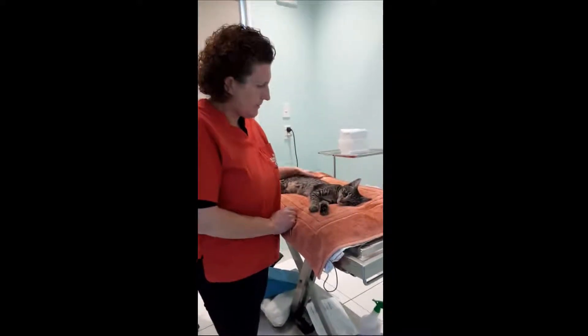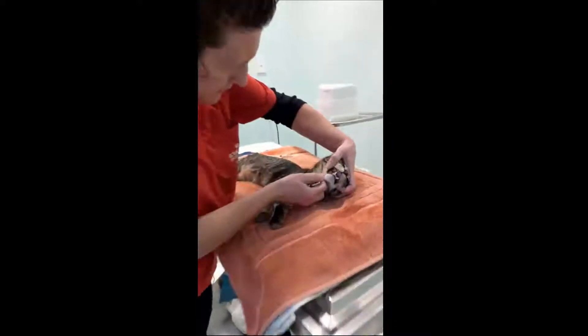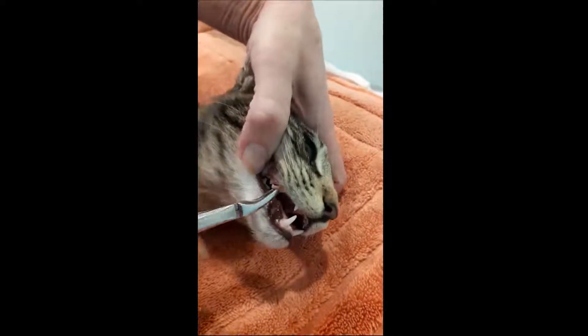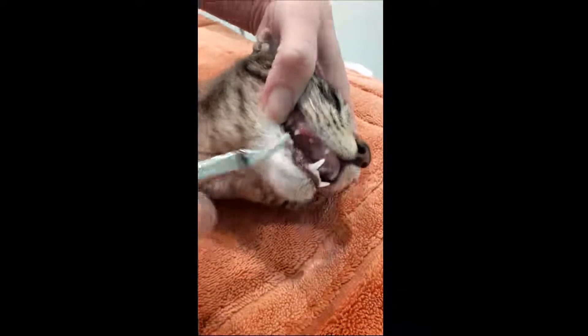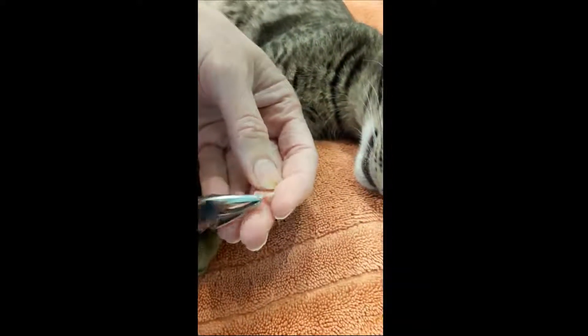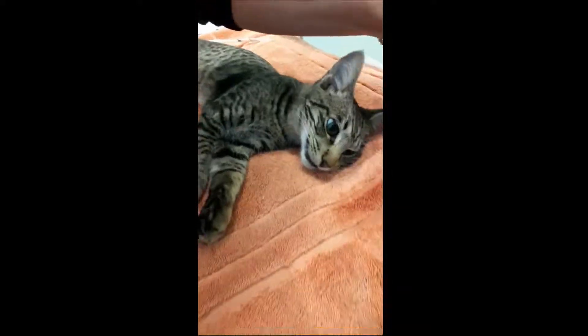We're just going to have a look at that wee tooth. There's the tooth there and you can see how loose it is, just holding on by a wee bit of gum. We're just going to grab hold and pull - just like that. It's really small and amazing - this is his baby tooth. His mother might want to take that home for the tooth fairy.